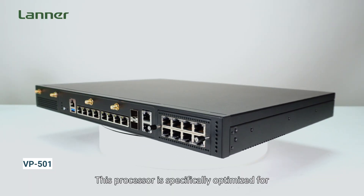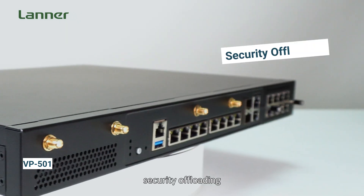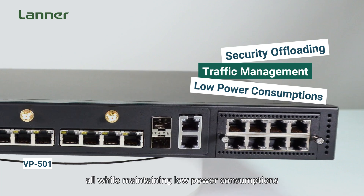This processor is specifically optimized for layer 2 and layer 3 packet processing, security offloading and advanced traffic management, all while maintaining low power consumption.